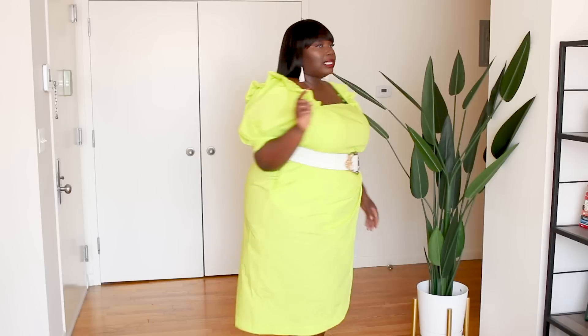With Christopher John Rogers I had to size up. I was studying the models, looking at the cut, reading the descriptions — a lot of his pieces did not have stretch. The material says 100% cotton but the feel is kind of like taffeta, and it really gives me 80s prom vibes but make it 2000s. I got this in a 24/26; typically in dresses I'm a 20 or sometimes a 22, but I'm glad I sized up.